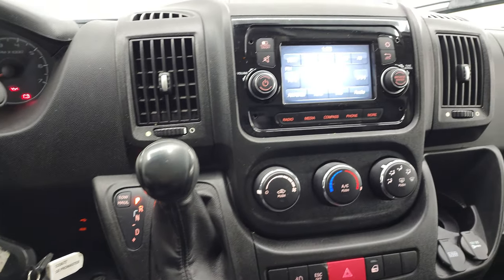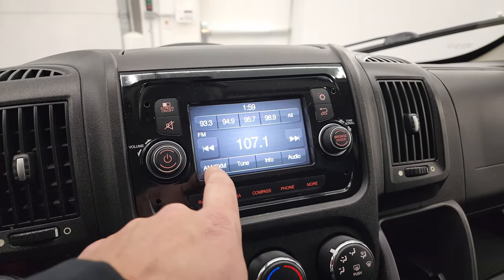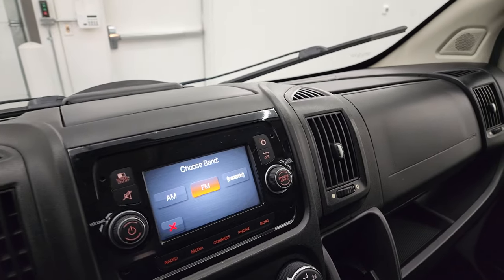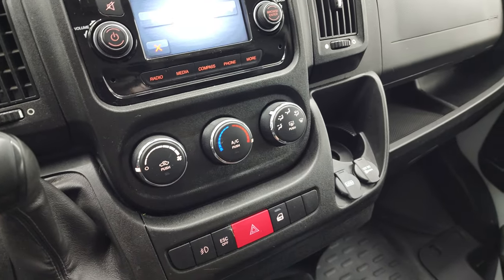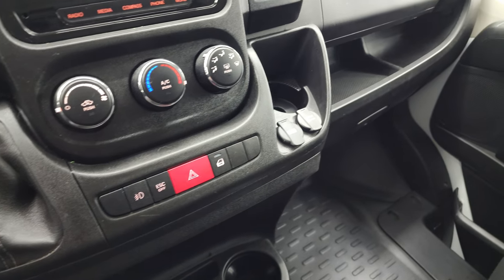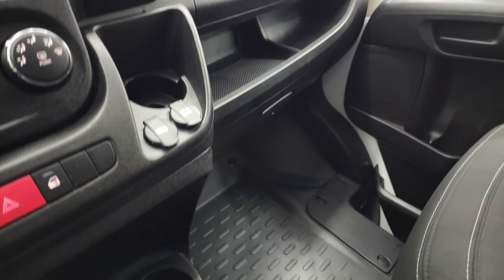Six-speed automatic transmission. Your Uconnect 5-inch touchscreen radio with AM, FM, and SiriusXM radio capabilities. And this is also where your backup camera shows up. Climate controls, stability control, door locks, and your fog lights. You do get a USB plug-in and a 12-volt power point.